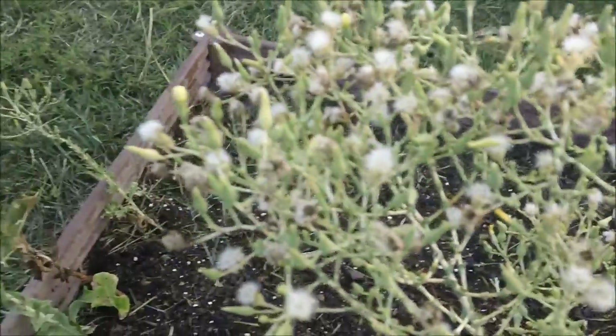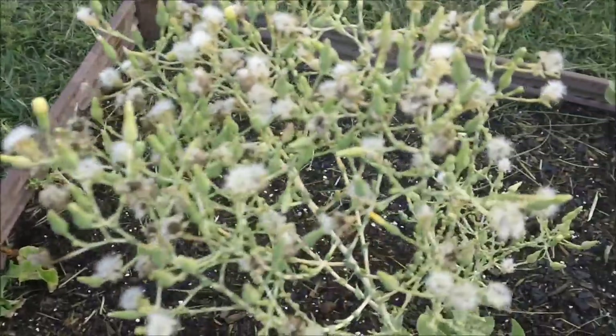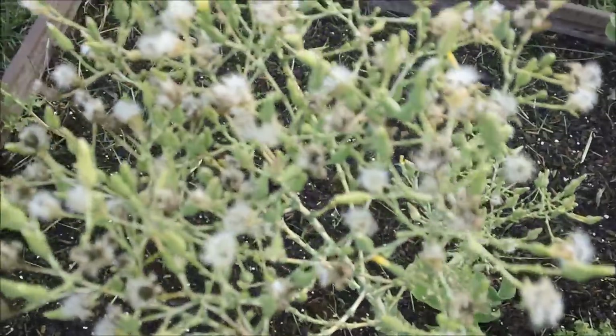My lettuce seed — as you can see, you see all those dark patches? Those are all seeds. I've got to get these off today, so I stopped the waterer from watering.